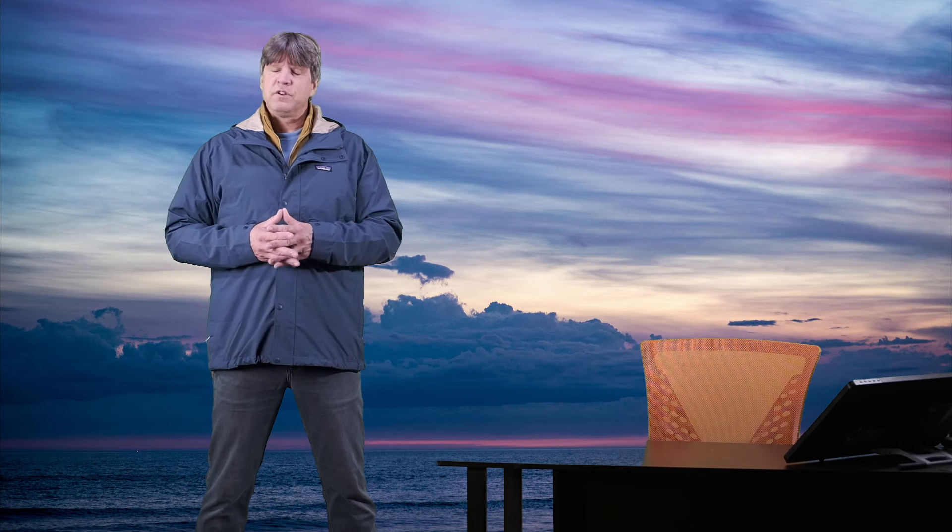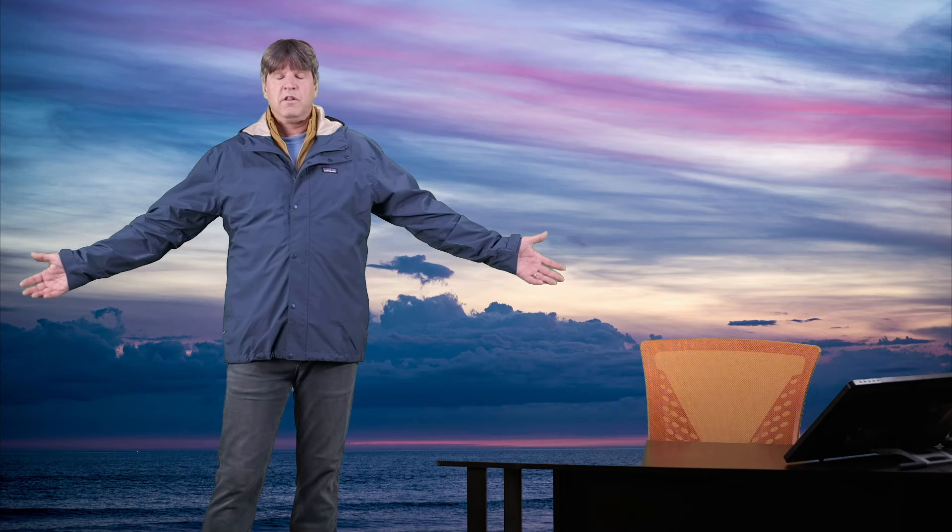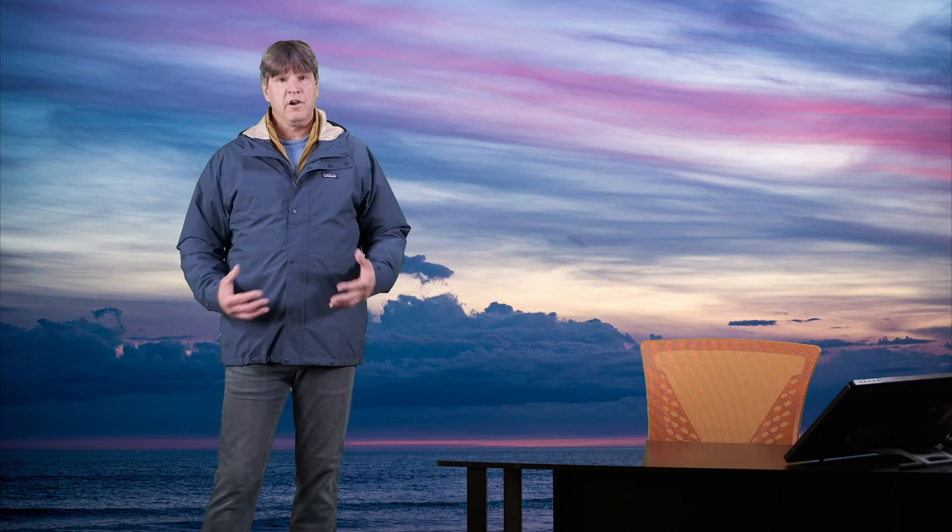I am six foot two, 215 pounds, and this is a size extra large. So you can see how this fits me — it really fits great. It's a very comfortable, lightweight rain jacket.